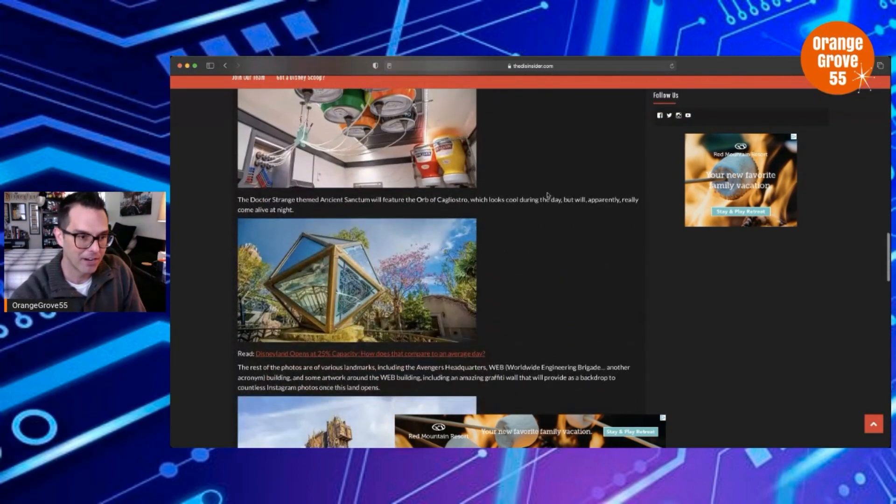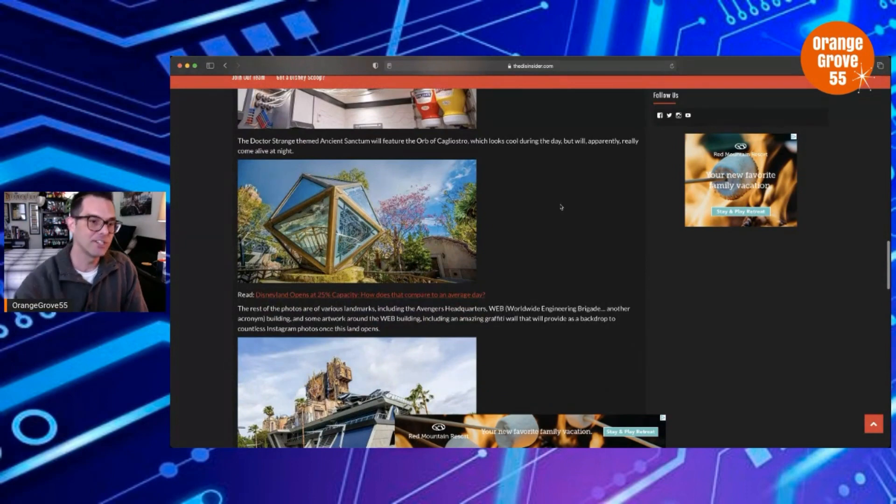Moving right along — this one is interesting. This is the Dr. Strange-themed Ancient Sanctum, which will feature the Orb of Cagliostro. It looks cool during the day, but will apparently really come alive at night. This is very cool looking — pretty dope. I like the look for that. This is for that new Dr. Strange show coming out.